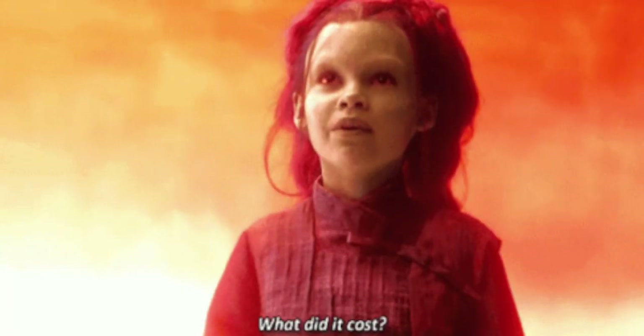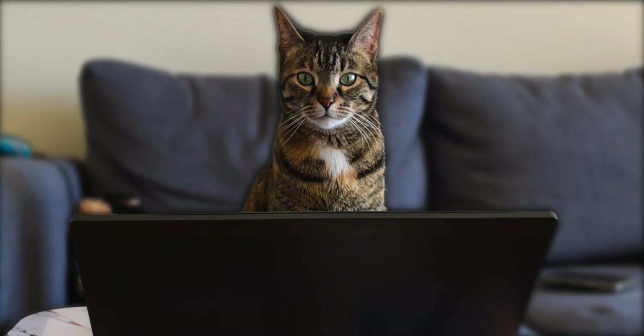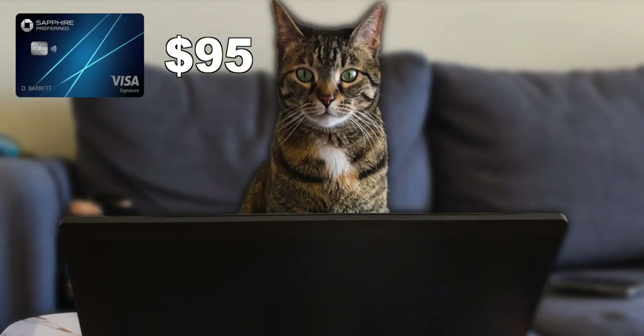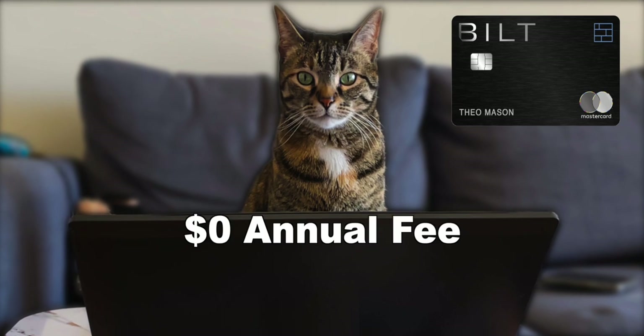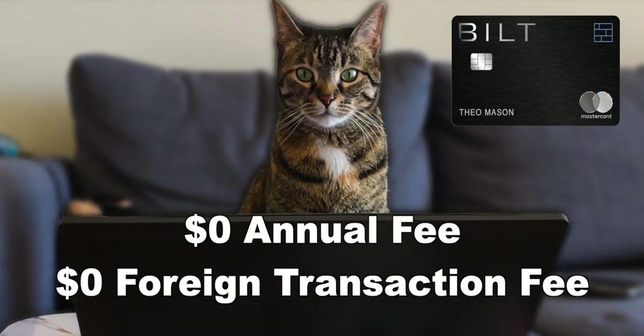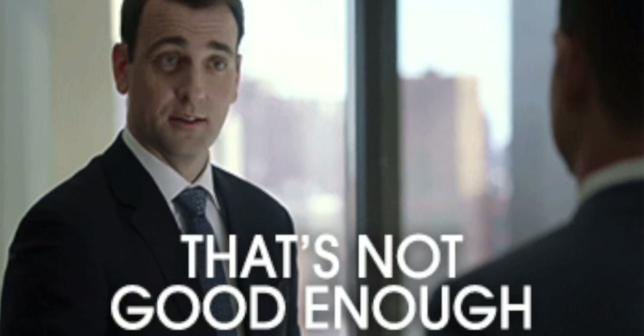How awesome do those benefits sound? Pretty awesome. But what is all this going to cost you? Usually these cards start at $95 and go towards $695. Nothing — that's right, a $0 annual fee along with no foreign transaction fees. There's almost no reason not to get this card. But maybe everything I've said isn't enough — how does a welcome bonus sound?